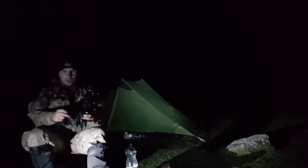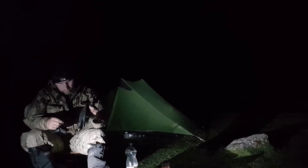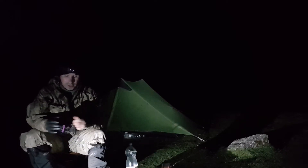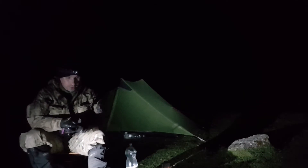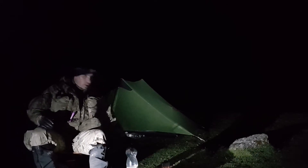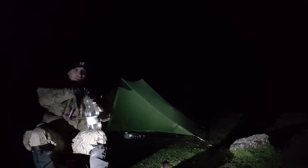Oh my god, that tent was a nightmare to get up. It's a nice tent but it's a real bitch to get up. I can't pitch it properly because I don't go out that often to get the practice, you know what I mean? It's getting better but it takes too long.